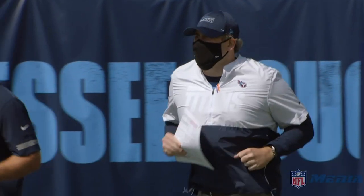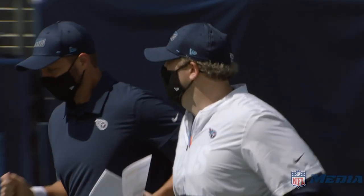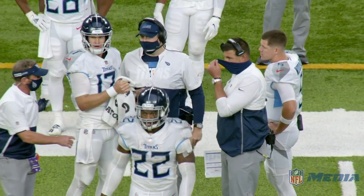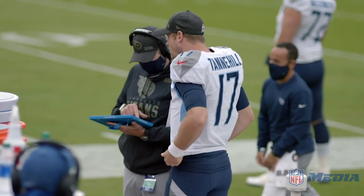Hey there, Falcons fans. I am DJ Shockley, and we have hired a new head coach in Arthur Smith. I am so excited to dive into some of the things that make his offense click. And when I say click, I mean this offense is multiple — there are so many things that he does within this offense that makes it great.